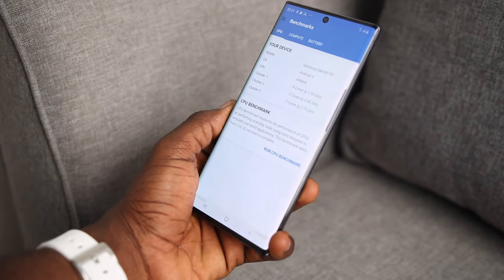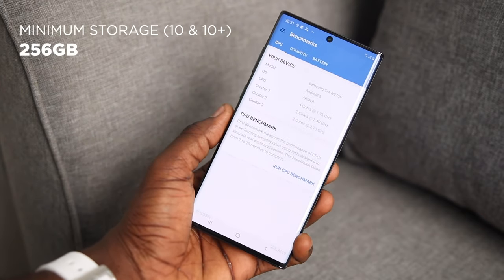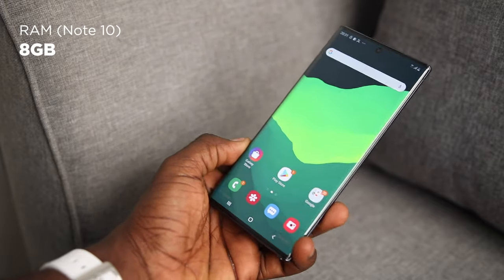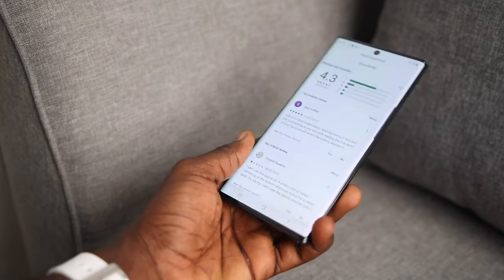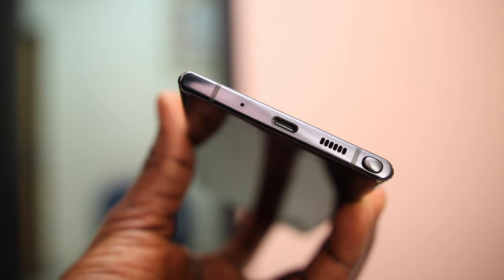Still on the Note 10, we've got a minimum storage of 256GB across the board and 8GB of RAM. The battery on the Note 10 is 3,500mAh and it's got 3 microphones — bottom, top, and rear. And of course there is no headphone jack.